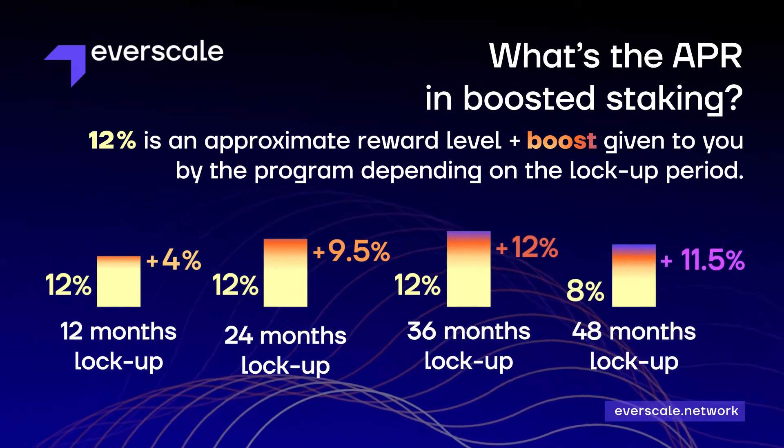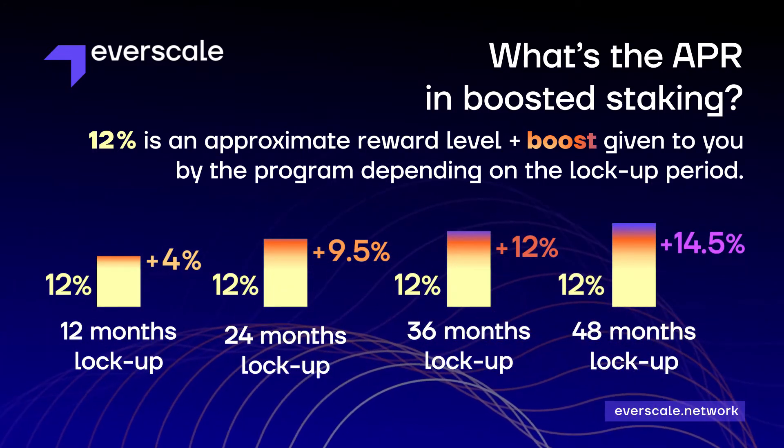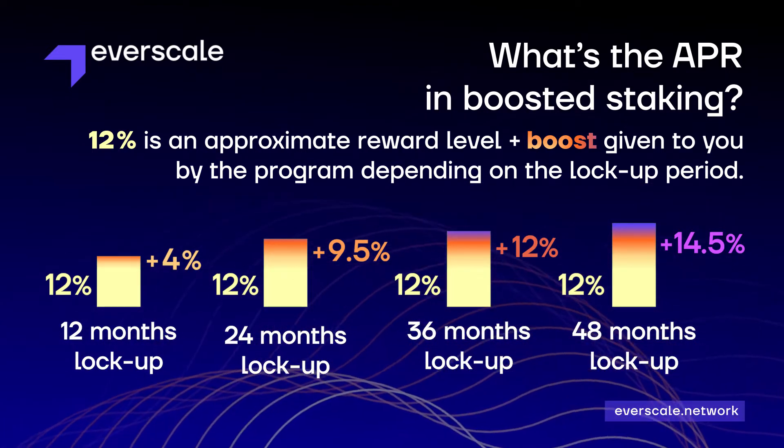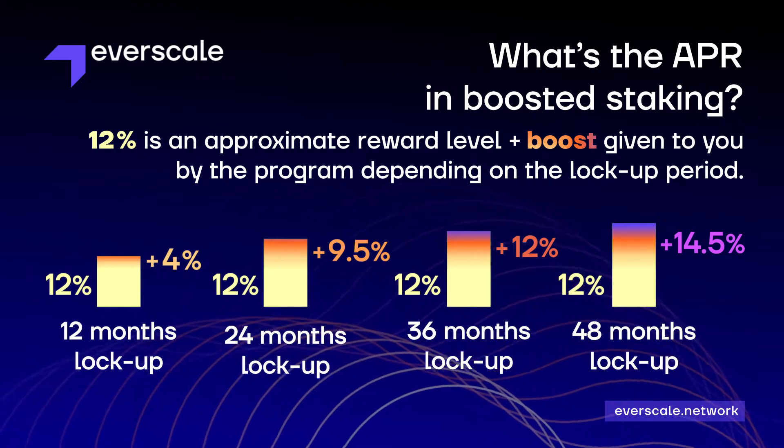The 12% is an approximate reward level for staking with Everscale, whilst the second figure is the boost you'll receive through the program depending on the lockup period.